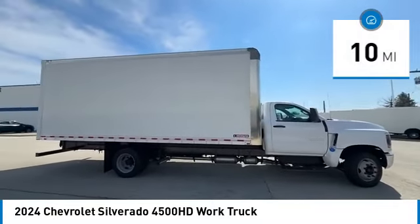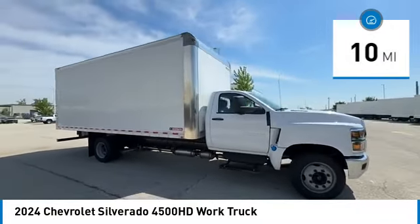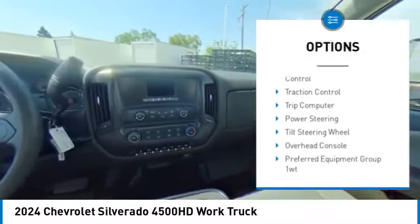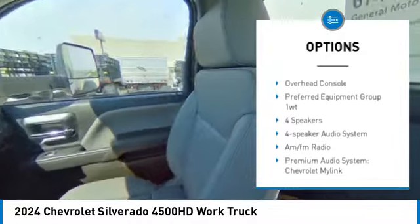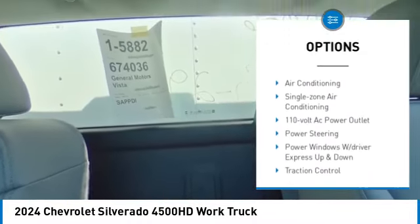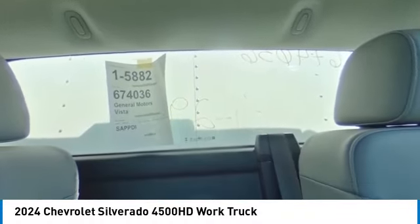This vehicle has less than 100 miles. Here are some of this vehicle's great options: remote keyless entry, dual rear wheels, engine block heater, speed control, electronic stability control, traction control, trip computer, power steering, tilt steering wheel, and overhead console.